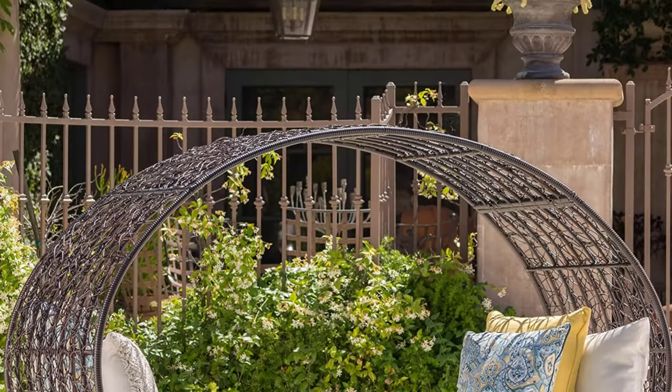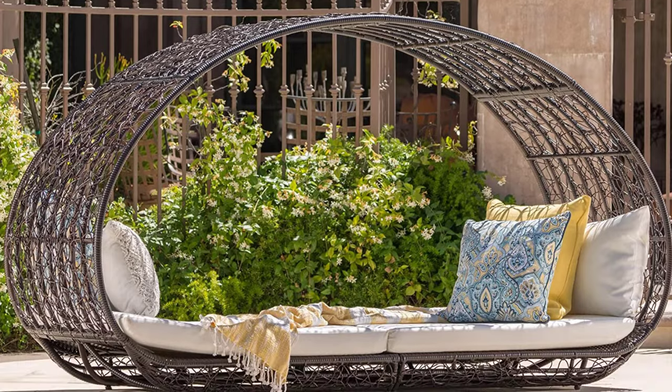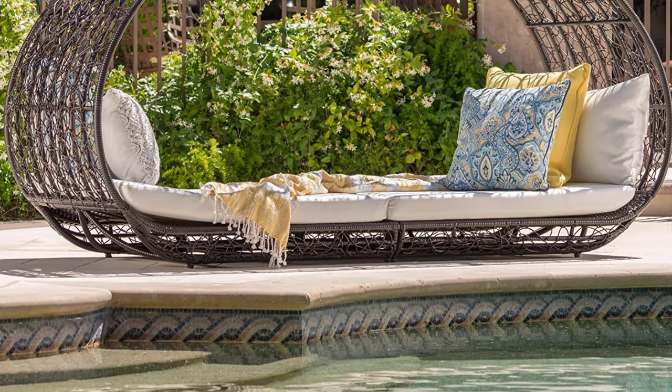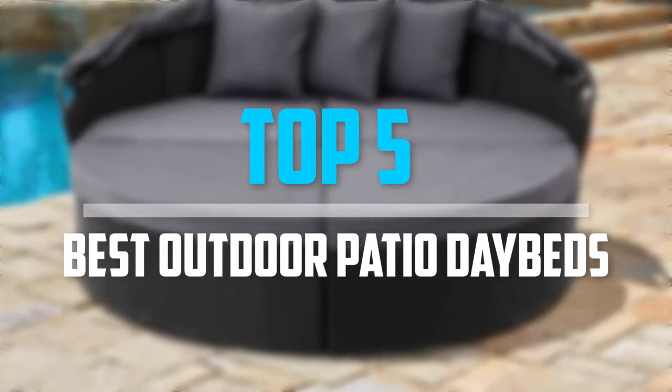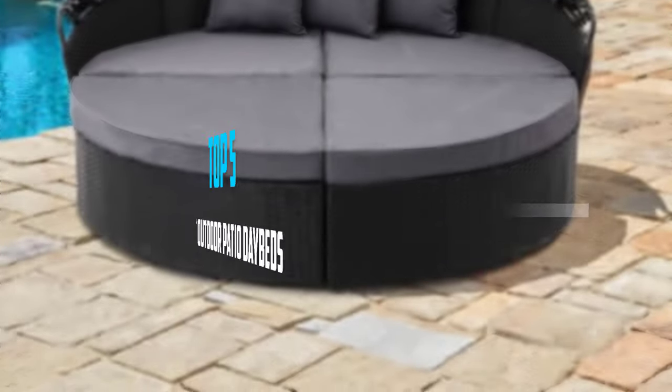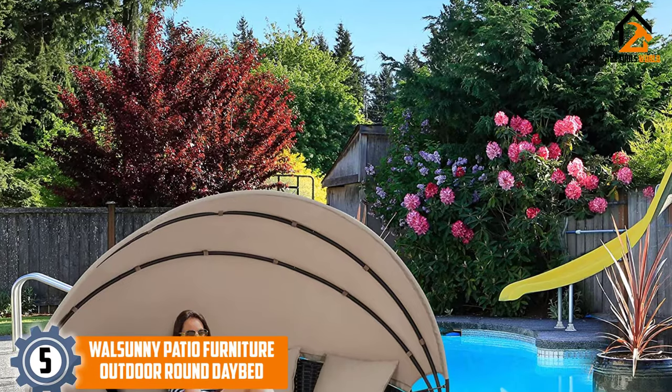Are you looking for the best outdoor patio daybeds in your budget? In today's video we break down the top five best outdoor patio daybeds available on the market.